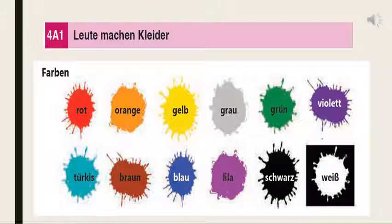Rot, orange, gelb, grau is gray, grün, violett, violett, türkisch — this is sky blue, türkisch color, braun, blau, lila — lila is purple, schwarz and weiß (white). You already know these colors. So now we will move ahead.